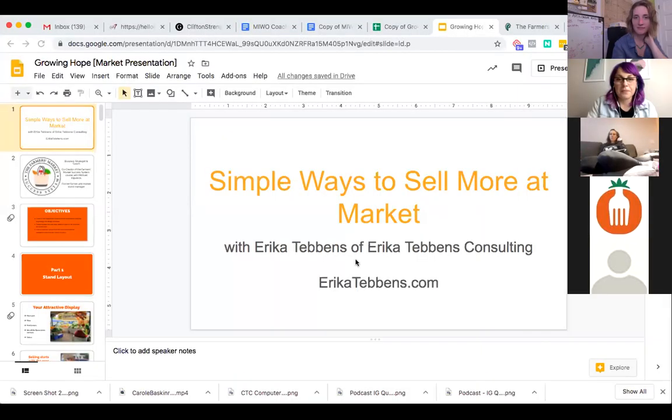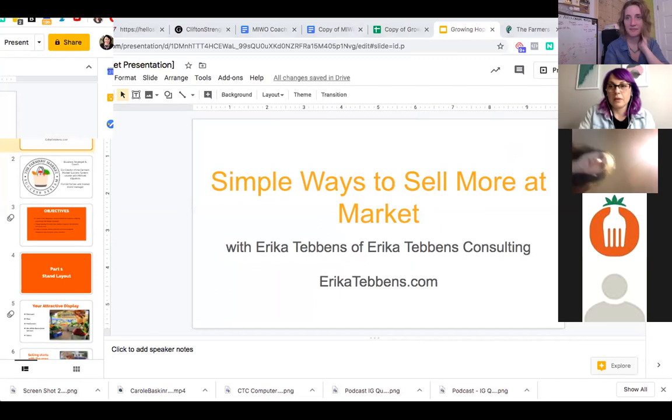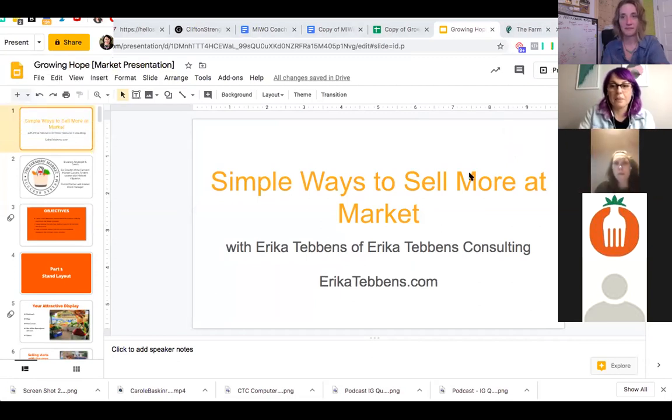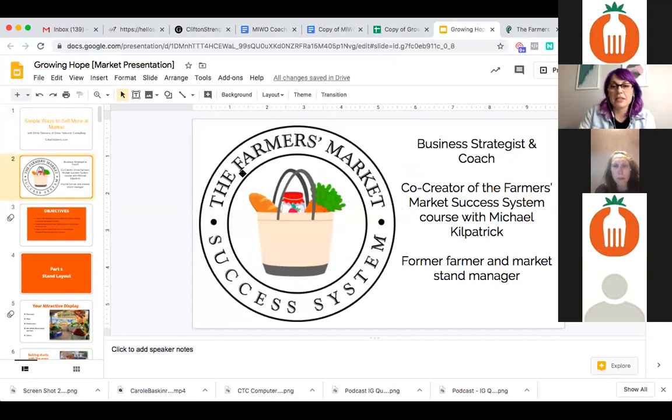So I am going to share my slide. I run a business called Erica Tebbins Consulting. In my regular business life, I do business strategy and coaching for usually women and gender expansive entrepreneurs. But I'm also the co-creator of the Farmer's Market Success System course, with farmer and farm educator Michael Kilpatrick. And I am also a former farmer and market stand manager.